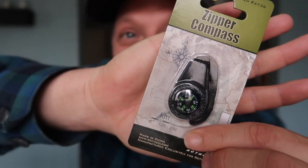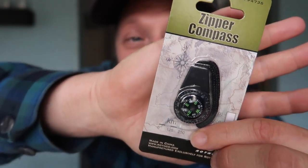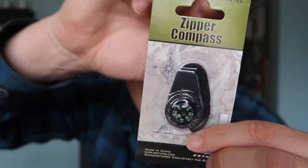Every geocacher needs this. It is a compass, and not only is it a compass, but it's a compass that you can put on your zipper. The reason I say every geocacher needs a compass is because what if your phone dies? What if your battery drains on your GPSR and you're in the middle of the woods and you don't know where you are? This will at least probably get you back to your car or out of the woods, and it goes on your zipper so you have it with you all the time. Great item.